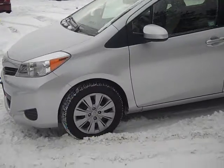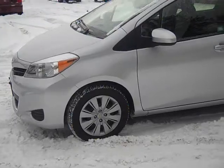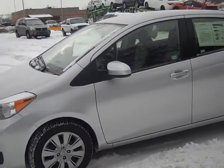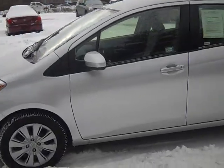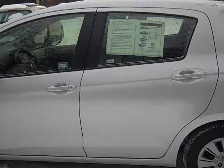This is the 2013 Yaris LE 4-door automatic. You can call me about it. I'm gonna show you some pictures. We got some snow and some frost on it — it's cold up here in Ohio at this time of the year — but you want to take a peek at it. I'm gonna take a picture of it all the way around.